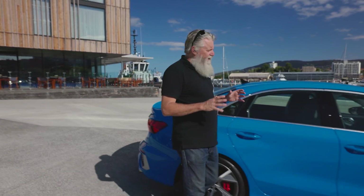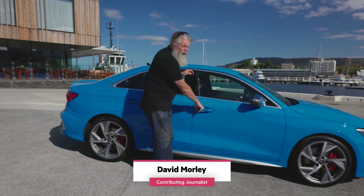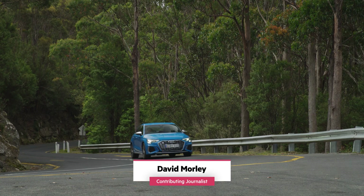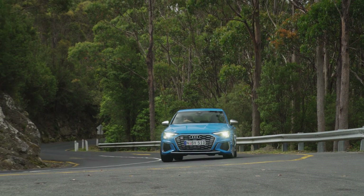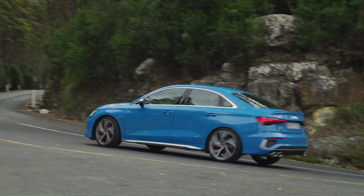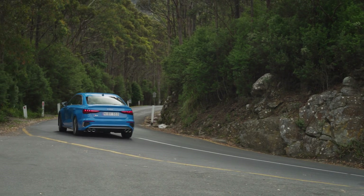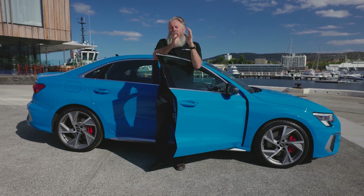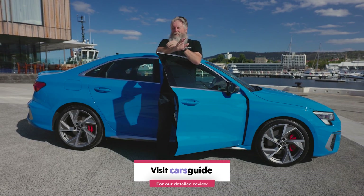In a world where conventional car designs are falling victim to the global onslaught of the SUV, it's good to see that Audi still has faith in traditional layouts. I'm even more pleased to see that they've got faith in performance versions of these traditional layouts, like four-door sedans and compact five-door hatches. This car is the Audi S3, and it's the muscled-up version of the A3 family.